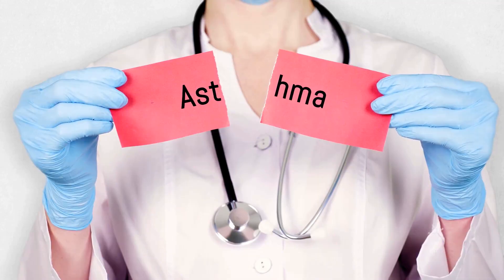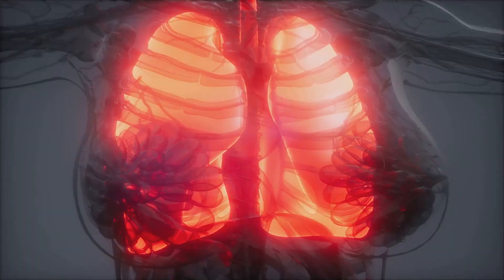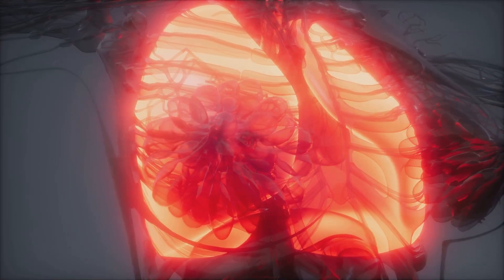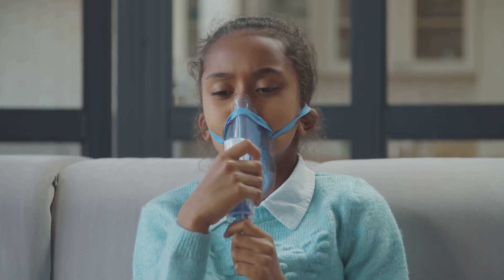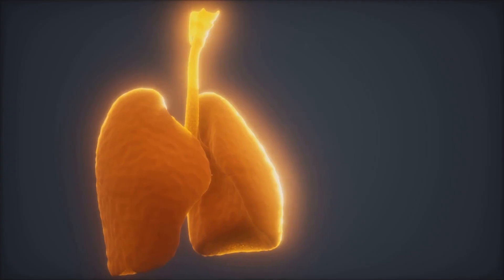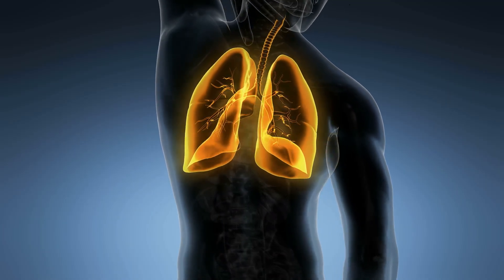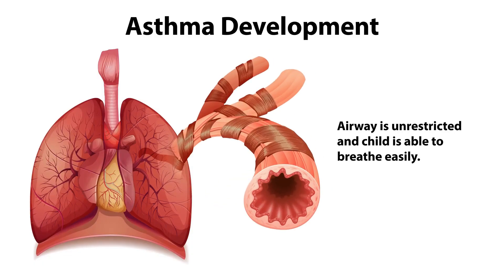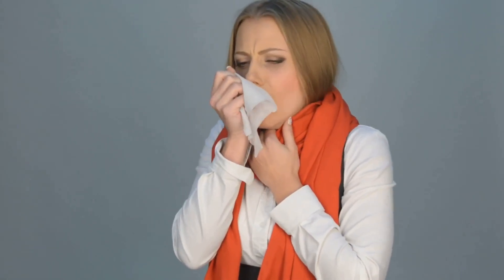First up, let's tackle asthma. This chronic inflammatory disease turns the airways into a total drama fest, causing them to swell up, spasm, and produce way too much mucus. Inflammatory cells like eosinophils and mast cells release chemicals like histamine and leukotrienes, which drive inflammation. This leads to three main problems: bronchospasm — those airways love to constrict; mucosal edema — swelling; and mucus hypersecretion.